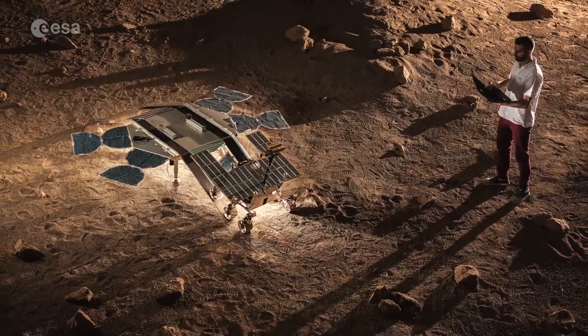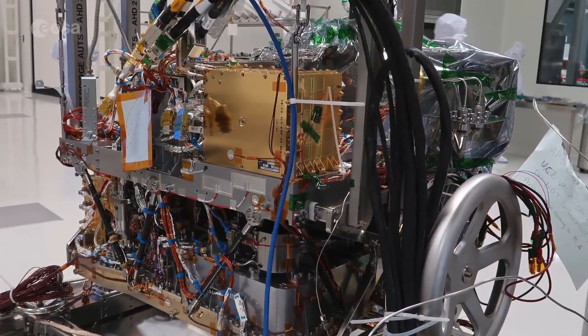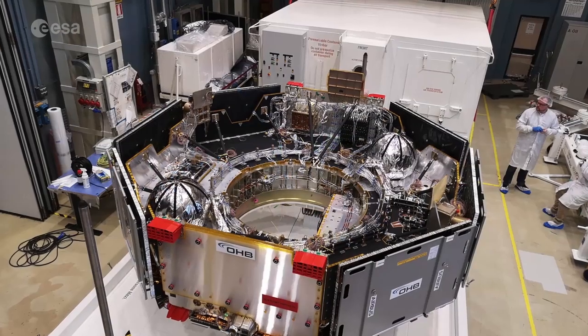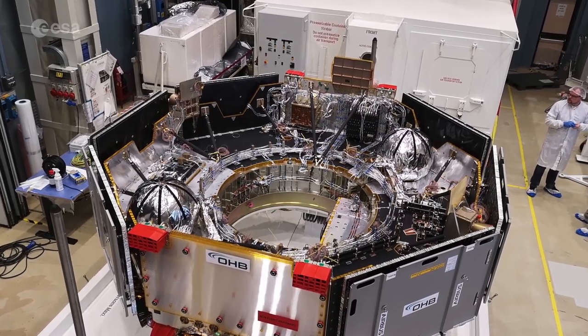While the flight model takes shape, science instruments are carefully installed and the software runs all possible scenarios to guarantee a good performance on the red planet. Stay tuned for the next episode.